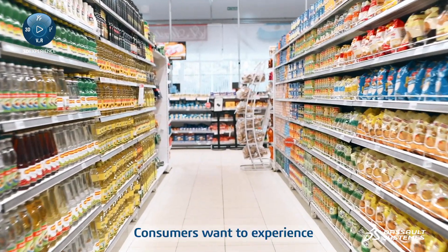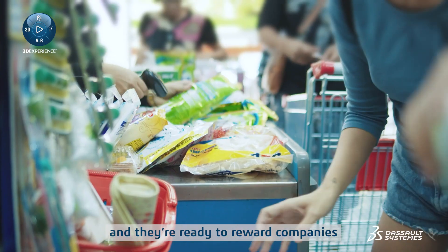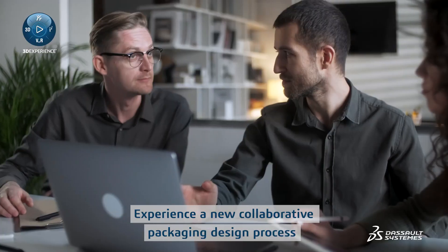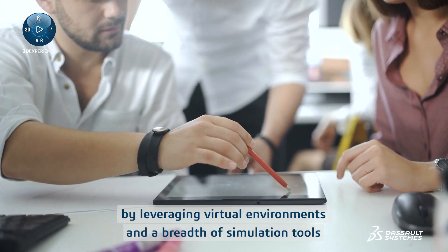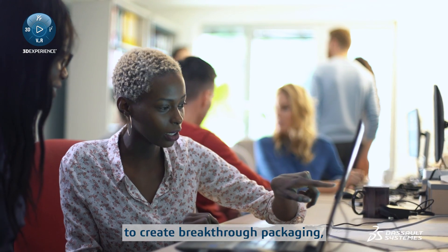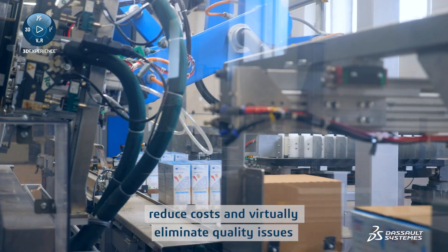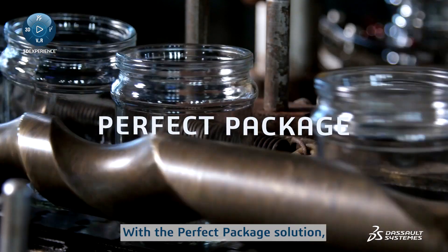Consumers want to experience more sustainable and innovative product packaging and they're ready to reward companies who can deliver it faster. Experience a new collaborative packaging design process by leveraging virtual environments and a breadth of simulation tools to create breakthrough packaging, shorten design cycles, reduce costs, and virtually eliminate quality issues.